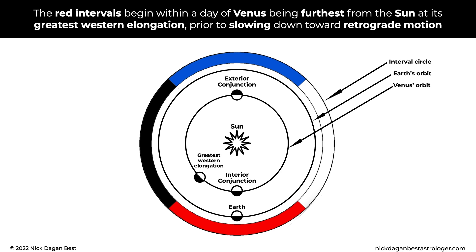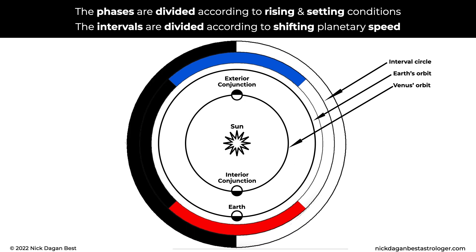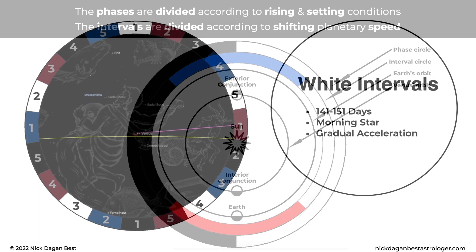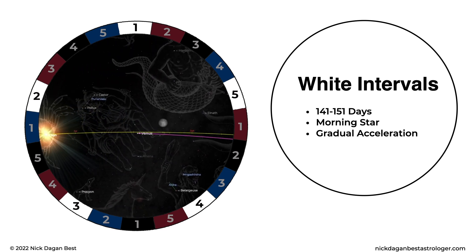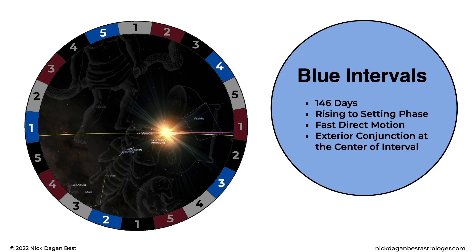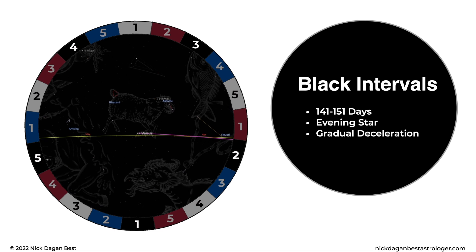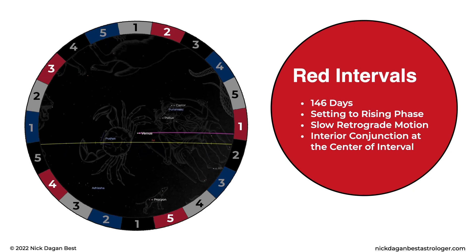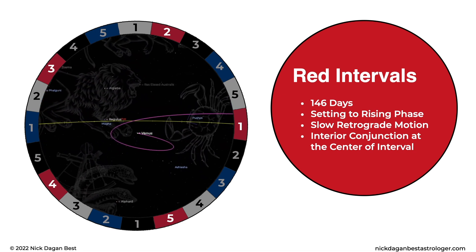The red intervals begin within a day of Venus being furthest from the Sun at its greatest western elongation, prior to slowing down toward retrograde motion. The red intervals end within a day of Venus' greatest eastern elongation, following the direct station and its emergence as a morning star. The phases are divided according to rising and setting conditions; the intervals are divided according to shifting planetary speed. The white intervals last an average of 146 days — this is Venus as a morning star, gradually accelerating towards its exterior conjunction. Blue intervals last exactly 146 days — this is Venus shifting from a rising to setting phase, moving in fast direct motion, with the exterior conjunction at the center of the interval. Black intervals last an average of 146 days — this is Venus as an evening star, gradually slowing down towards retrograde motion. Red intervals last exactly 146 days — this is Venus shifting from a setting to rising phase, moving in slow retrograde motion, with the interior conjunction at the center of the interval.